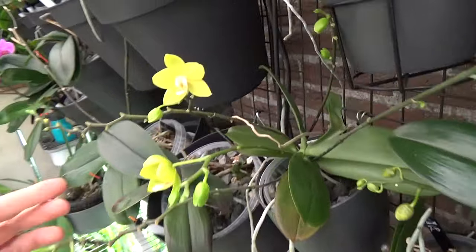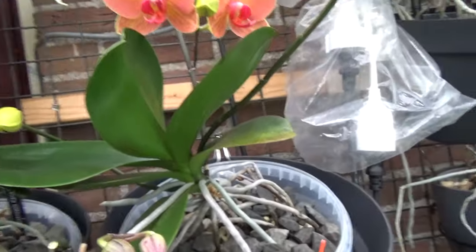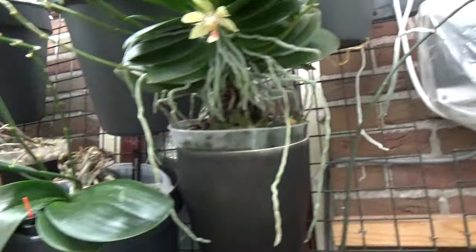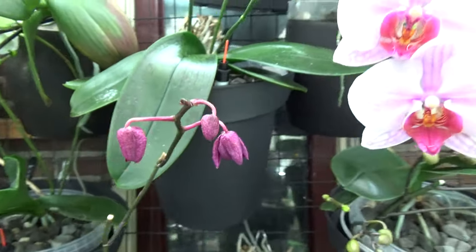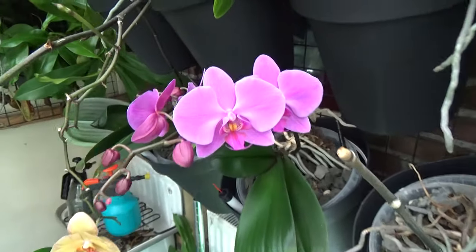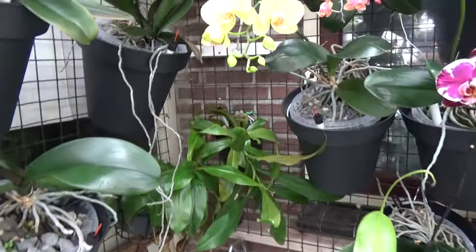Over here, the first phalaenopsis start to open. This is the Sogo Melee — just starting to open up. I will do a few but I will wait until the rest is open and then I'll do a whole video on the phals. Just a quick look because those are so stunning. A few casualties here — basically most are dropping buds only on this one because of the move. There's an old flower going over, working on a new spike, and a few beautiful ones here.